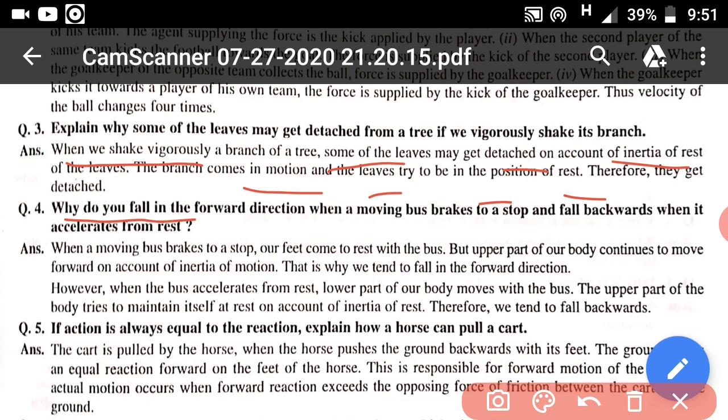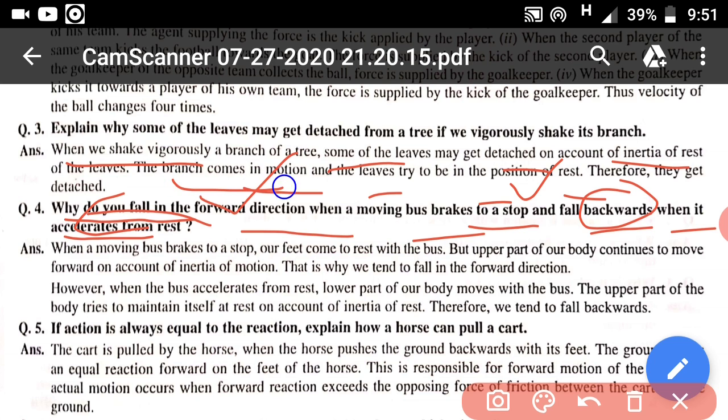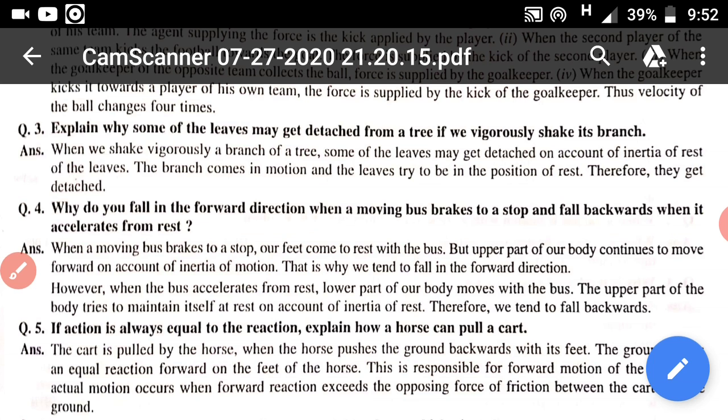Question number 4: why do you fall in the forward direction when a moving bus brakes to stop, and fall backward when it accelerates from rest? Whenever a moving bus stops by applying the brakes, we fall in the forward direction due to the inertia of motion. But whenever a bus starts from rest suddenly or accelerates, we fall in the backward direction due to the inertia of rest — our body tries to remain at rest.